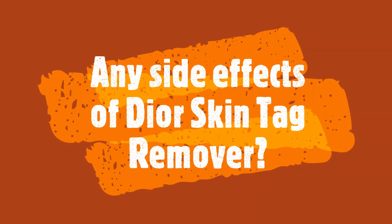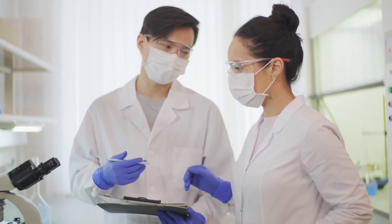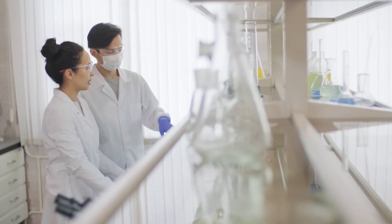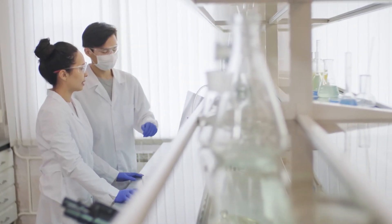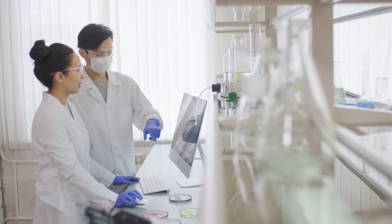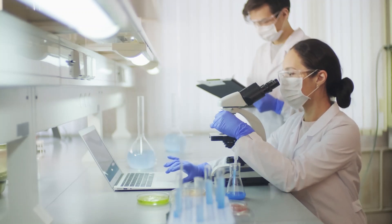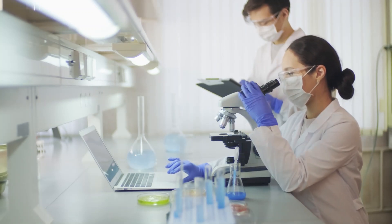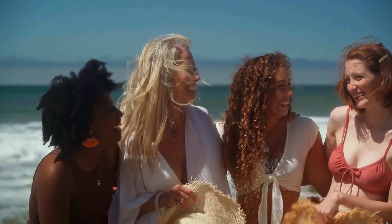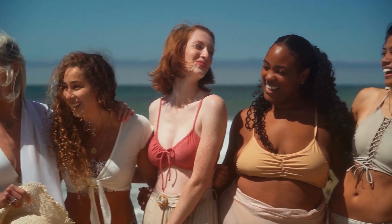Are there any side effects of Dior Skin Tag Remover? There are no side effects — it is made entirely with 100% natural ingredients. The production facility in the United States is in full compliance with the strict quality and potency standards set by the FDA and GMP. There are thousands of people who are using Dior Skin Tag Remover and having great results within a few weeks.